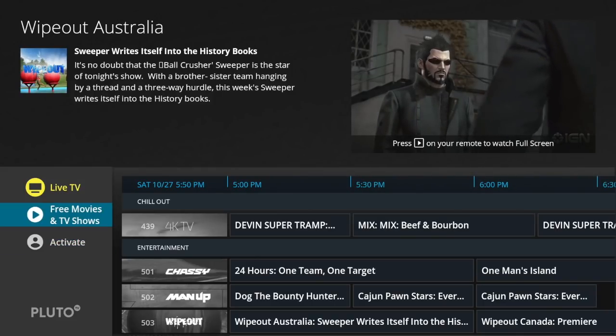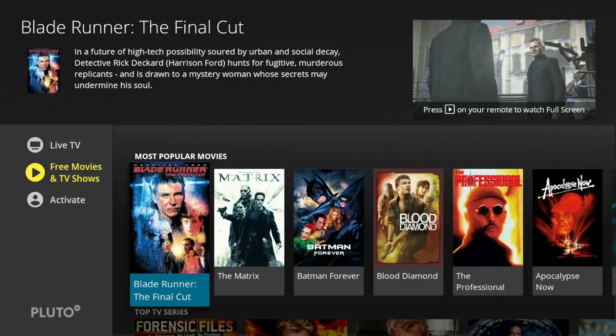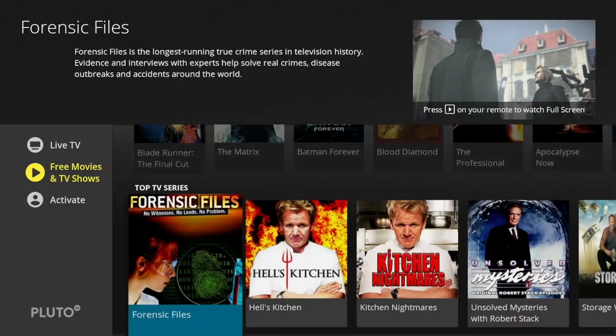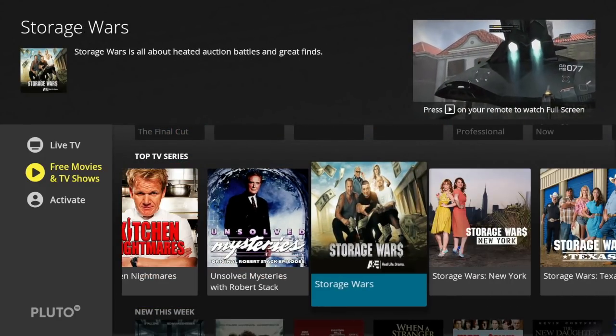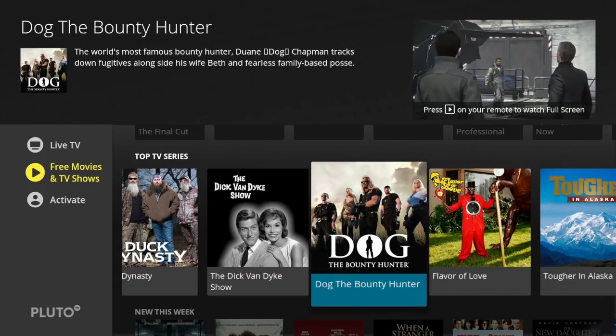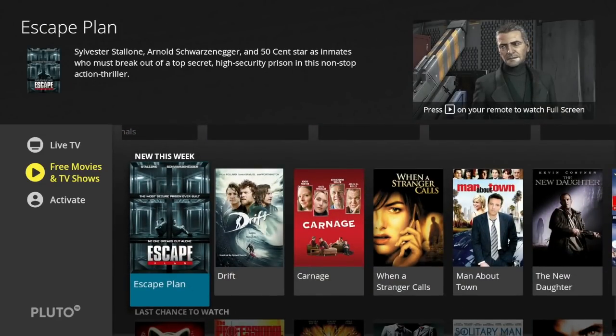Over on the left where it says 'Free Movies and TV Shows' is their on-demand service. They have a bunch of movies and TV series on here, and some pretty big names too — like Storage Wars and Duck Dynasty. They're not all low-budget shows, which is pretty cool, and it's all free.